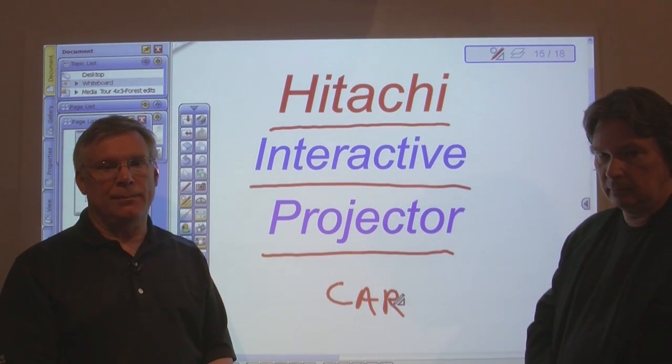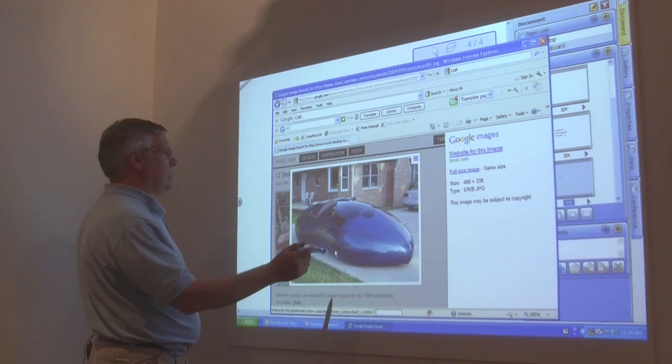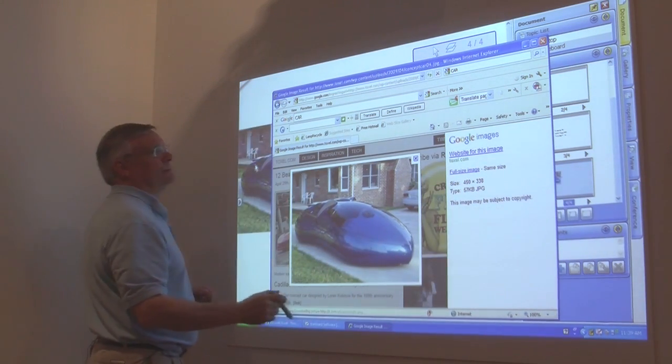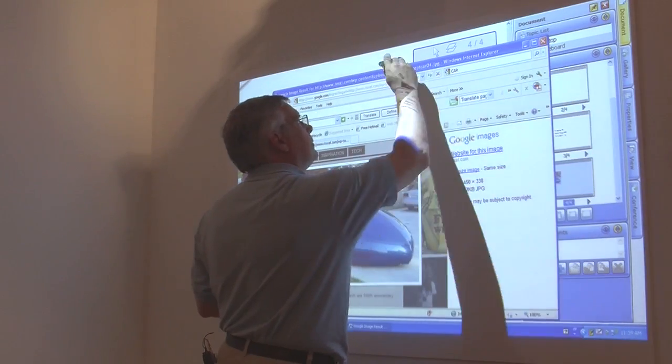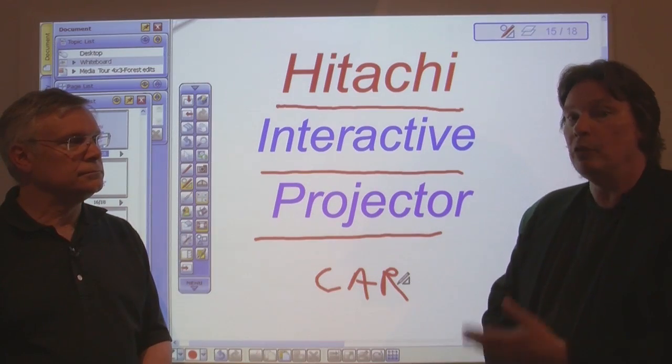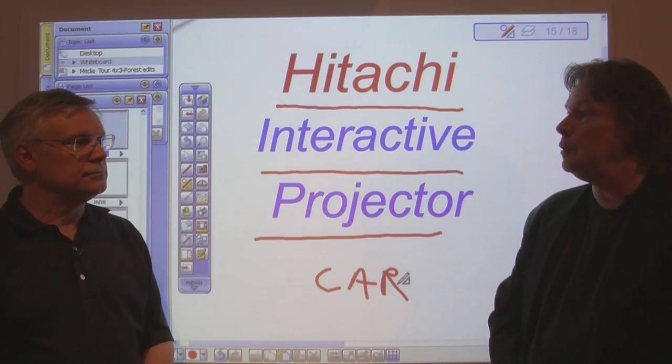The enormous power of the IPJ is limited only by the imagination of the person using it. I couldn't agree more. Integrators need simple, powerful solutions, and you simply couldn't ask for more power or simplicity than you get from the remarkable IPJ. Thanks, Dan.